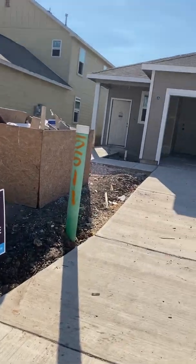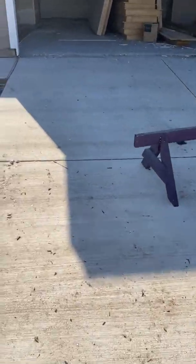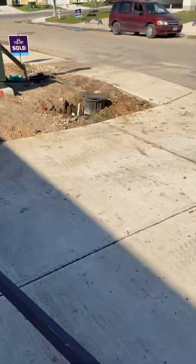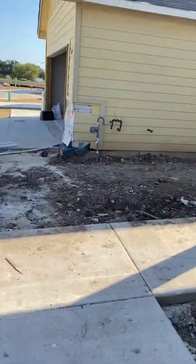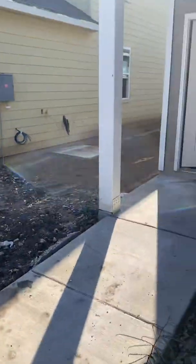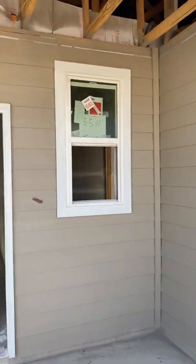So let's go in. This is three bedroom, two baths, one story. Pretty flat driveway — no problem with a wheelchair or a walker. A little flat walkway here and a nice covered front porch.